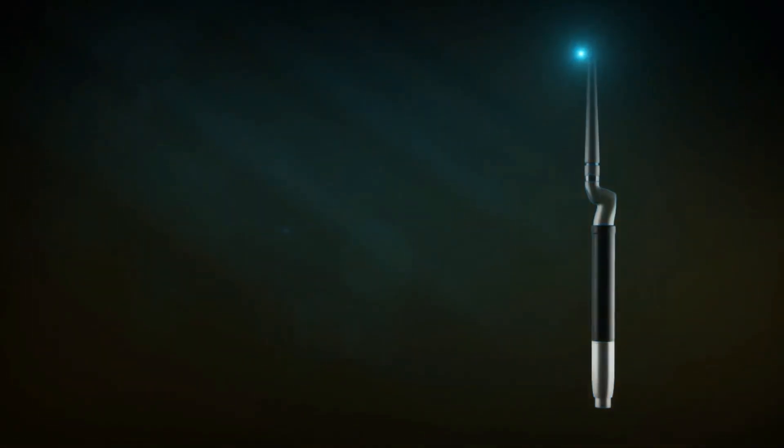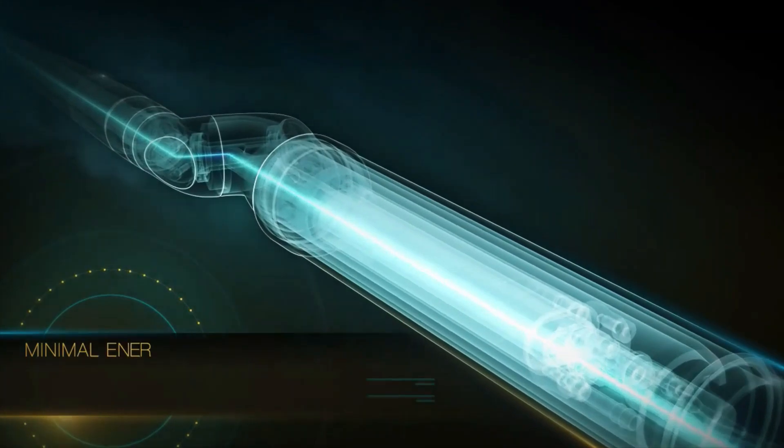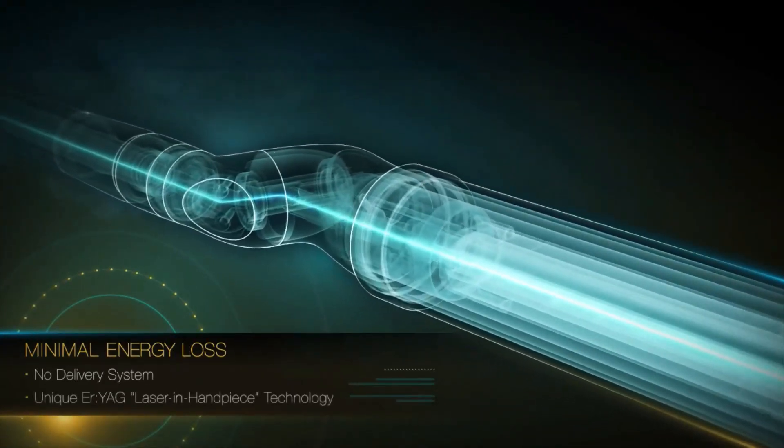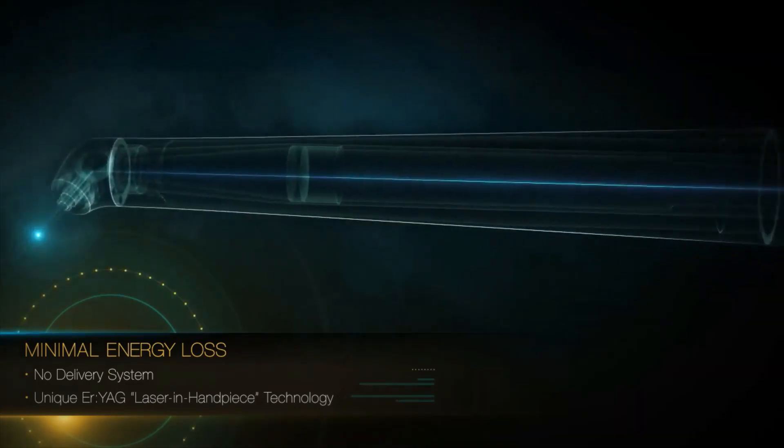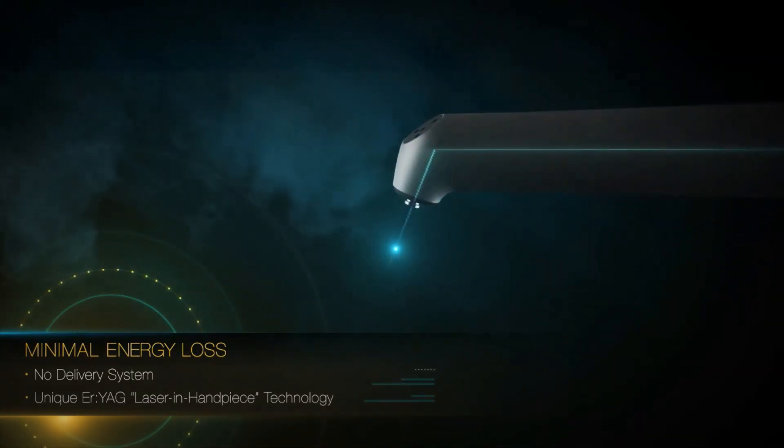The super ergonomic design integrates the entire laser mechanism within the applicator chamber. Thanks to the miniaturization of its laser technology, the entire power generator is incorporated within the laser and handpiece mechanism.